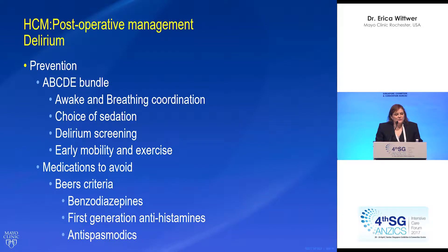To prevent delirium, everybody's heard of the ABCDE bundle. We wake our patients up and do breathing trials in conjunction with that. We choose sedation appropriately and minimize benzodiazepines. We screen for delirium so that we know if it's occurring. Early mobility and exercise is very important. We also try to avoid medications that will induce or worsen delirium — many of which are covered by the Beers criteria. Our patients tend to get medications on that list, like amiodarone and other antiarrhythmics, making it hard to completely eliminate delirium-associated medications.